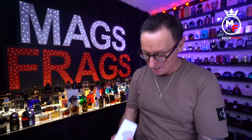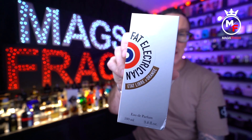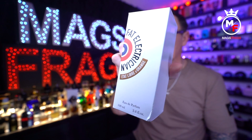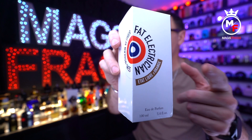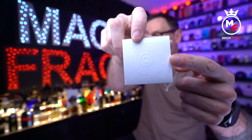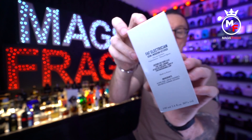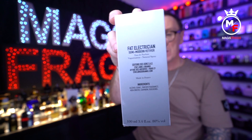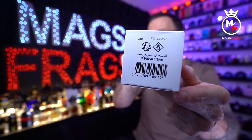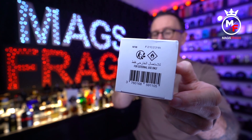Into the presentation — this one comes in the classic style gloss white box with black branding and features the usual trademark red and blue circle motif. On the front is the name of the fragrance and the name of the house, and at the top there's an embossed Etat Libre d'Orange logo. Around the back you'll find all your product information, and at the bottom is the barcode and batch code — on this one it's F21S231A.